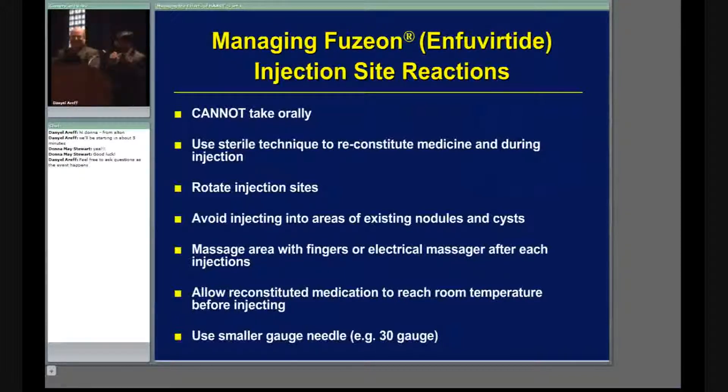Finally, if none of these things work, the product comes with a 27-gauge needle. We've learned that if you choose a thinner needle — a 30-gauge or 31-gauge — that may help the patient. The 30 or 31-gauge does not come with the product, so the physician or provider would have to write a new prescription, and you'd have to counsel the patient on what to do with the supplies that come with the medication.